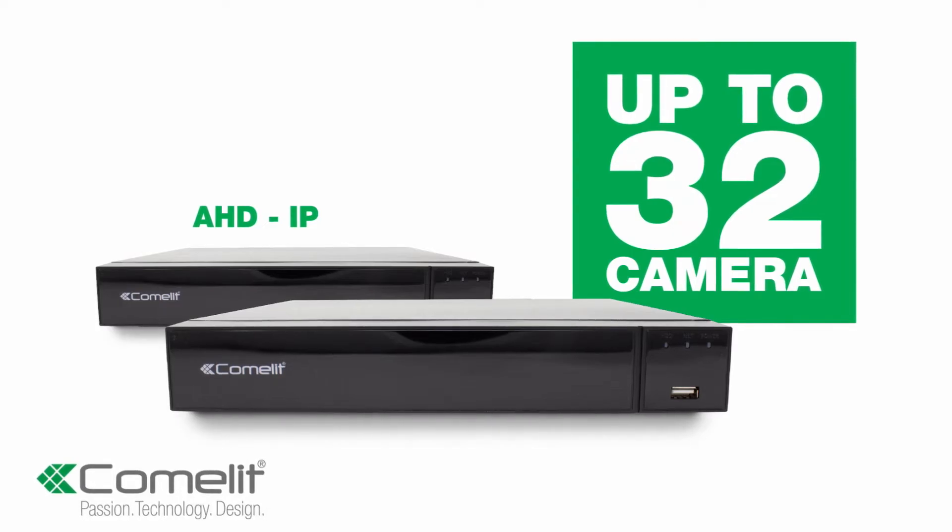These are recorded on our range of hybrid XVRs, which allow mix and match of 4, 8 or 16 analogue cameras with up to 32 network cameras on a single recorder, with up to 8 terabytes of storage.